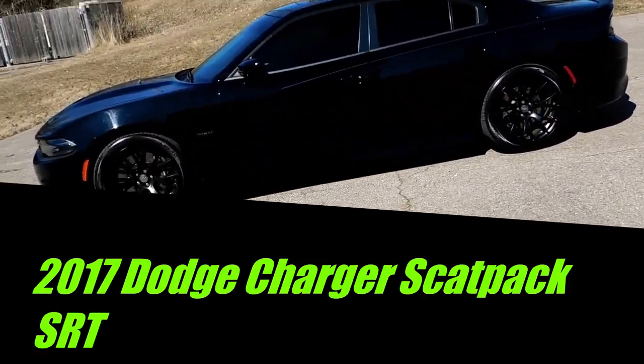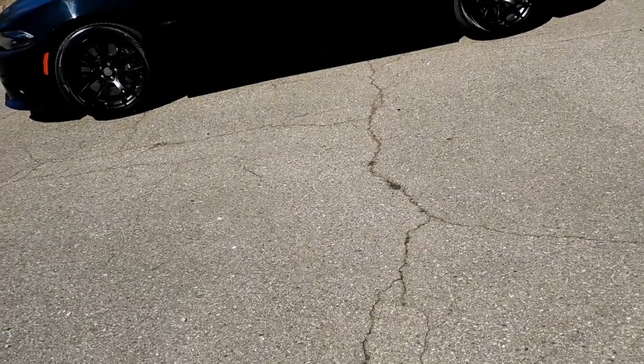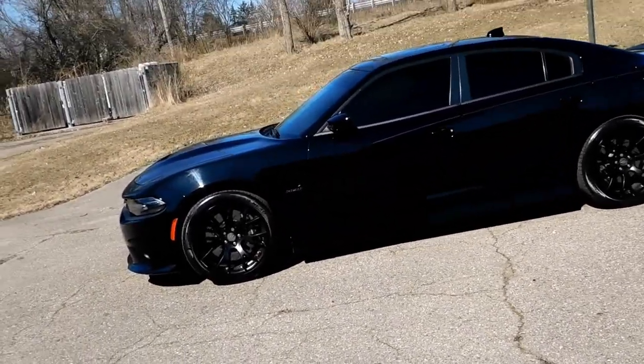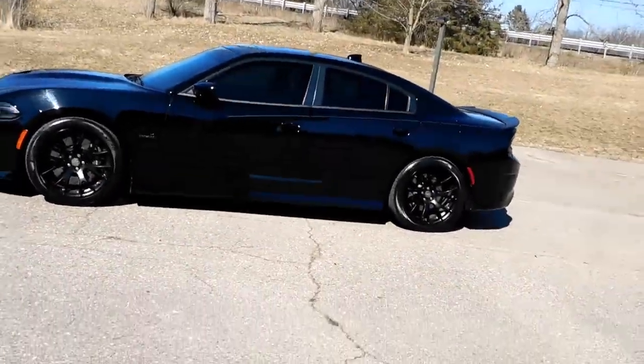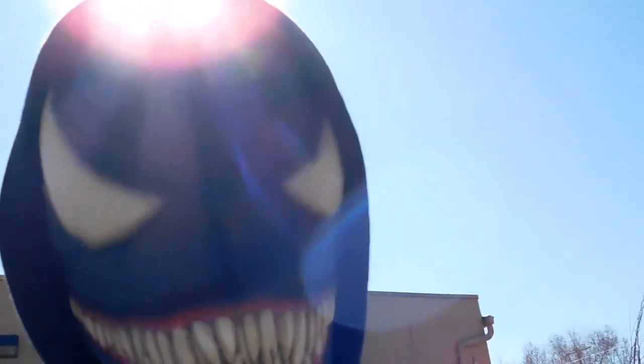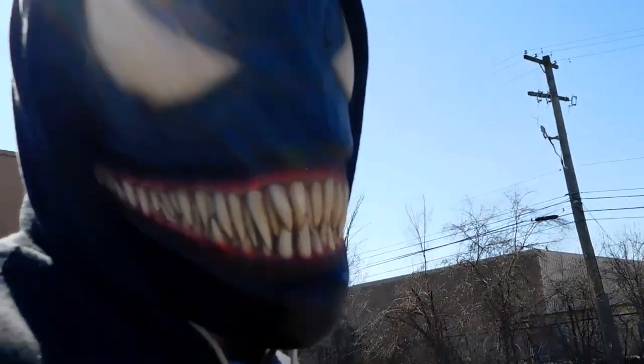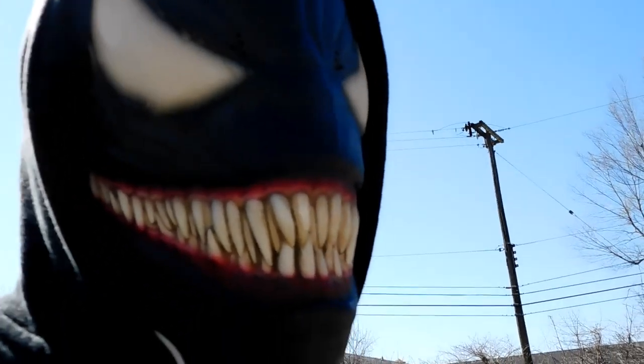Hey, I hope everyone's having a great day. This is Executive Black, I'm back with a different look. My Range Rover — I was a little afraid to talk about that, but I'm actually not afraid to talk about this Charger.